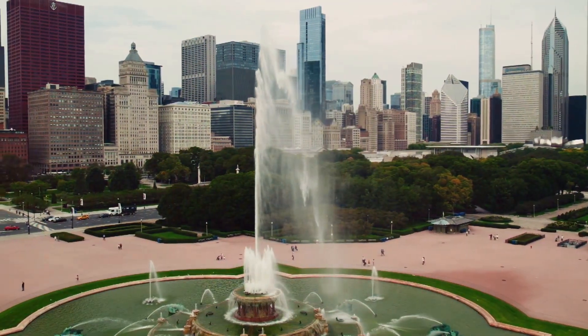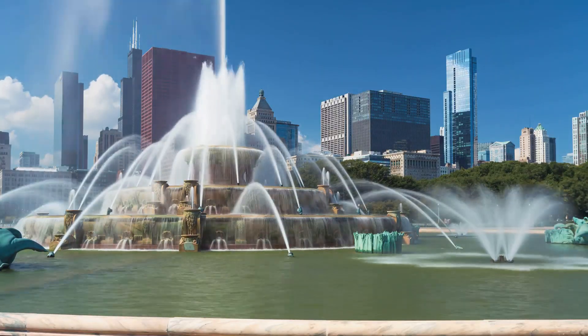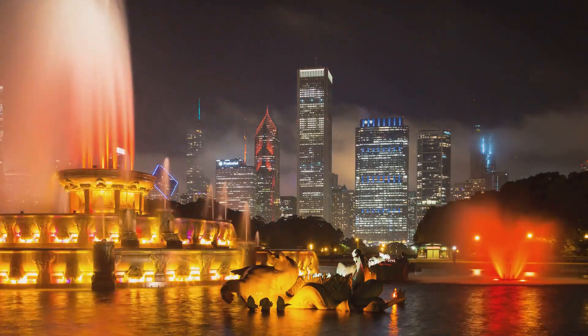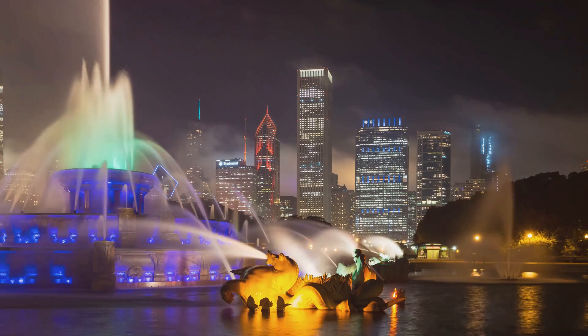In the heart of Grant Park is Buckingham Fountain, a grand piece inspired by the fountains of Versailles. It's one of the largest fountains in the world, with 133 jets that come alive in a spectacular light and water show every evening.